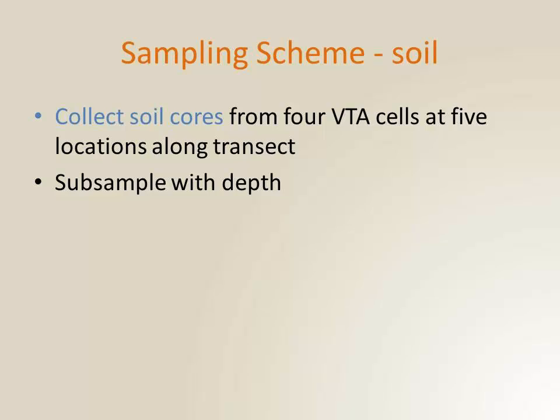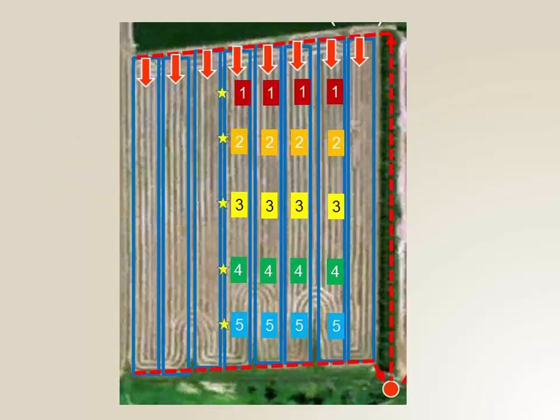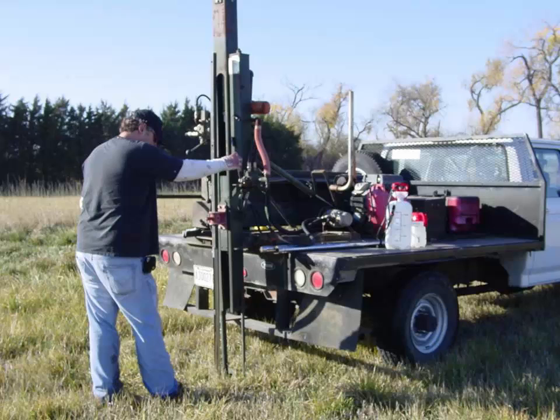We also did soil sampling — collecting cores in the fall, after application through spring and summer. We collected from four cells, five locations, and subsampled with depth. In addition to the treatment cell areas, we also collected samples on the berm to give us baseline data to compare against our treatment cells. We went through a drought year where instead of the core going in, the truck went up. We called on Brian Woodbury, an engineer at the U.S. Meat Animal Research Center, who brought in a special geoprobe. We did manage to get cores for that year, but it was a bit of a production.